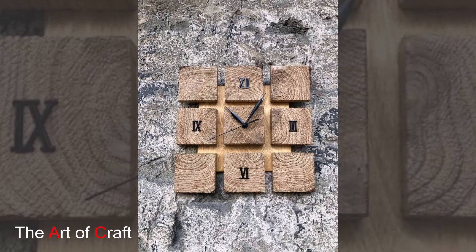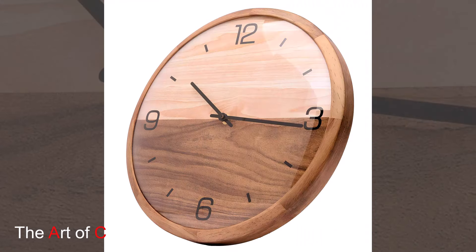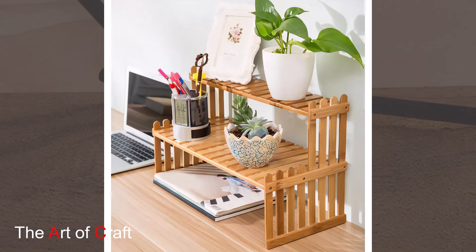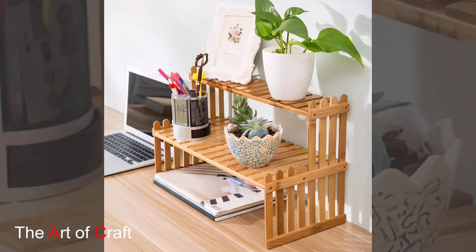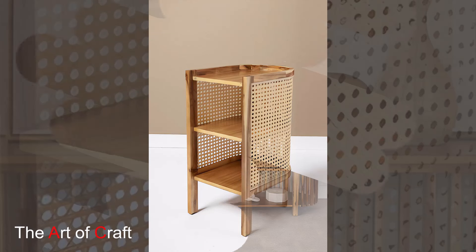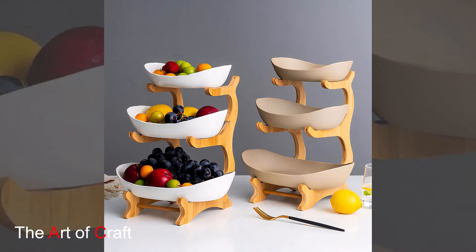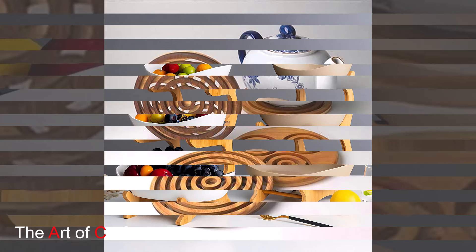This wood often has unique markings, textures, and a rich patina that adds charm and authenticity to your home. Using reclaimed wood is not only environmentally friendly but also brings a sense of history and uniqueness to your decor. Each piece tells a story and can serve as a conversation starter.